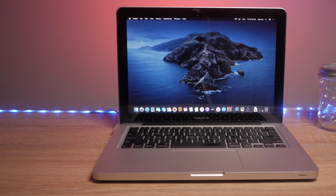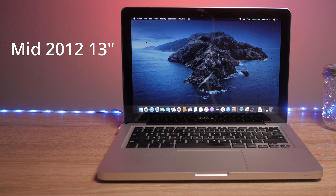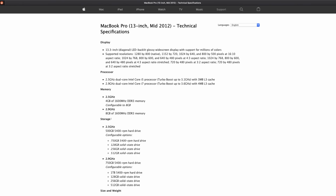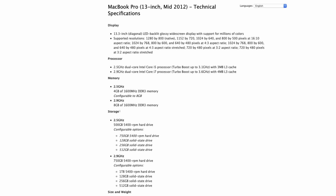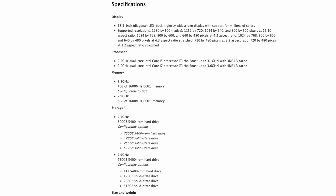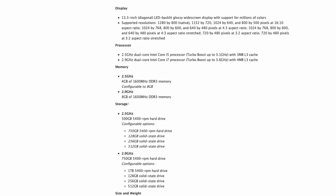First of all, some of the specs on the machine. It's a mid-2012 13-inch MacBook Pro. It's got a dual-core 2.5 gigahertz i5 processor. These machines originally came with four gigabytes of RAM and a 500 gigabyte spinning drive, and the video is just the onboard graphics that are part of the CPU.